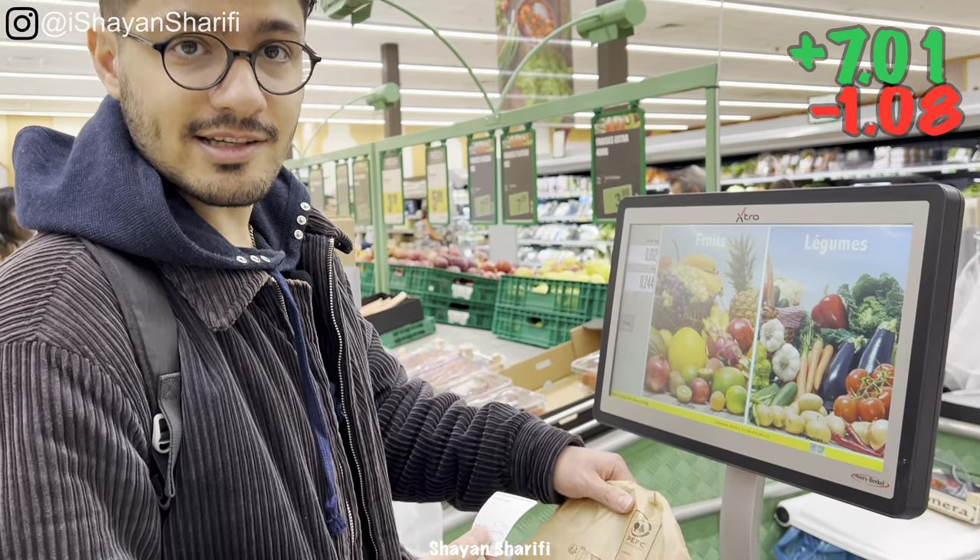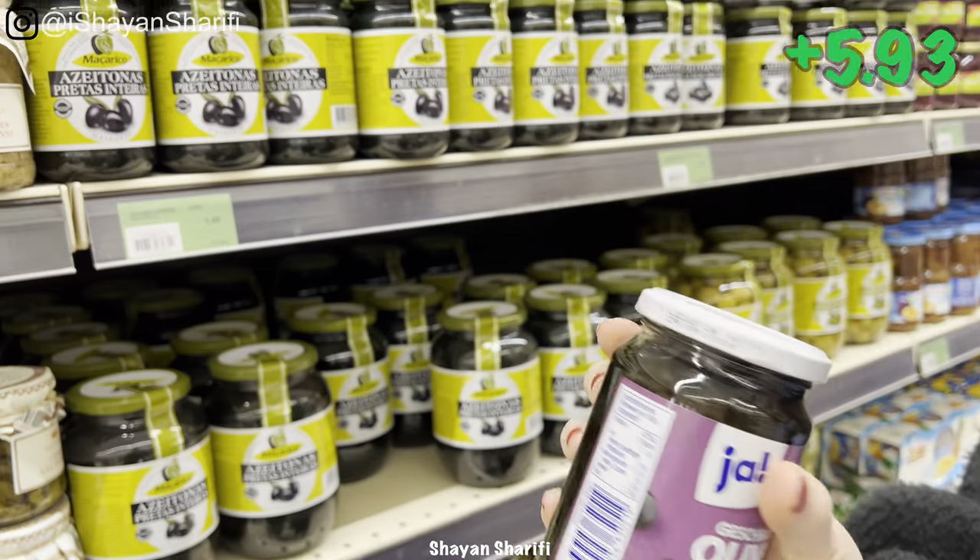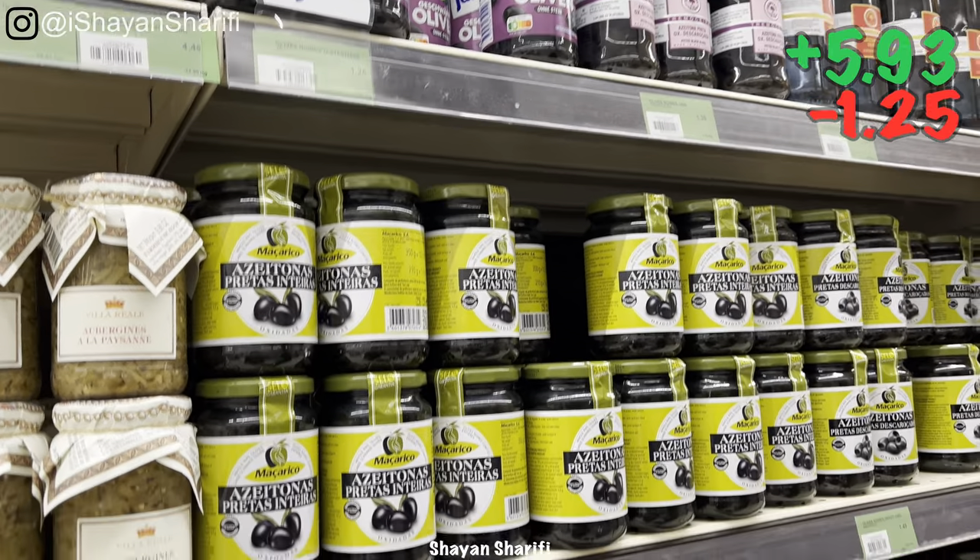It's 1 euro and 8 cents. And I need some black olives — 1 euro and 25 cents.